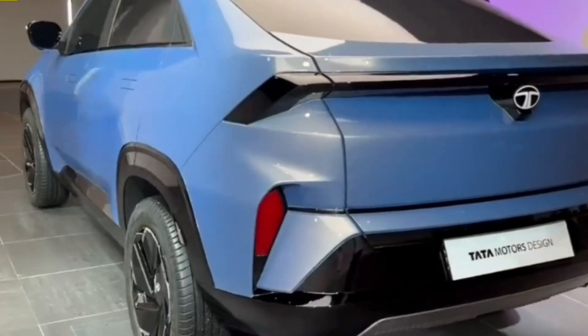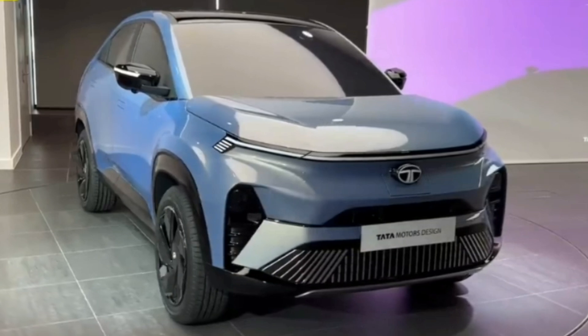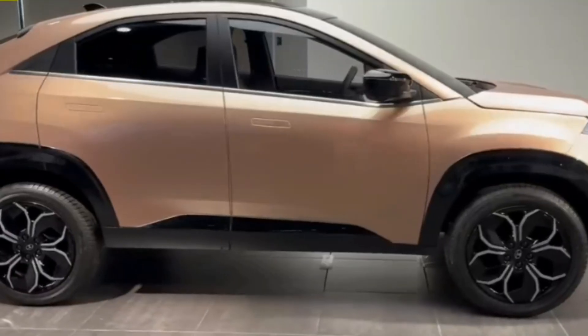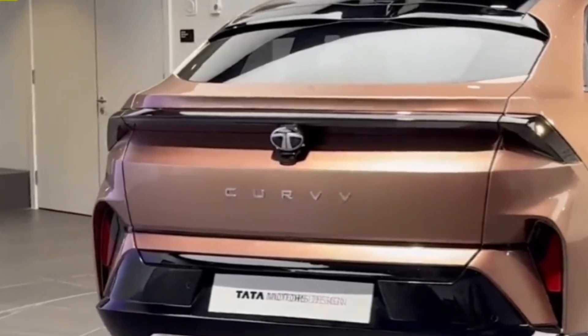The main differentiation point between the EV and ICE models is the grille-less look, bumper-mounted charging port, and EV badges of the former. The sheet metal on the profile and tail appears to be identical. The electric version also gets a different set of alloy wheels for better aerodynamics.